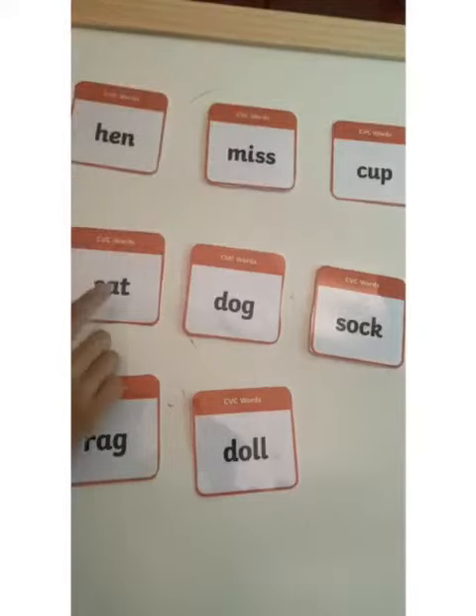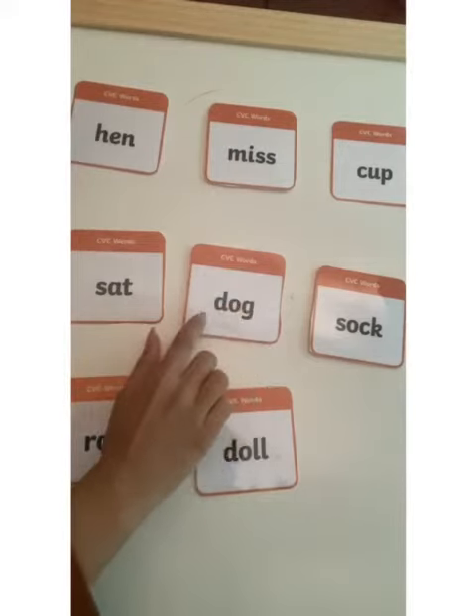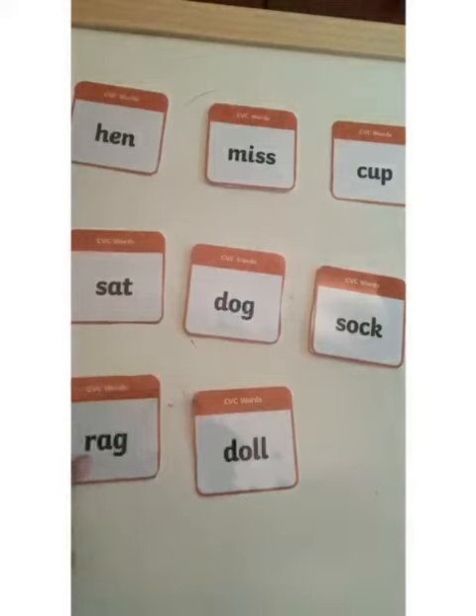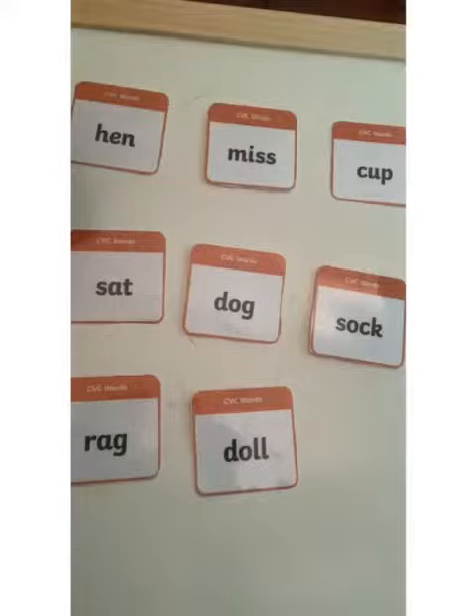What about this one? Can you try? What is it? That's right — sat. The last one. Well done FS2! Now FS2, I want you to have a go at writing these words.